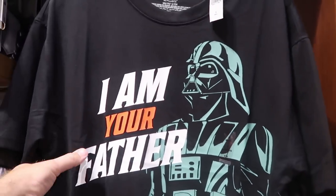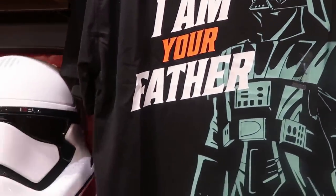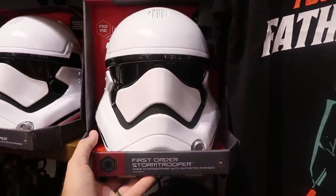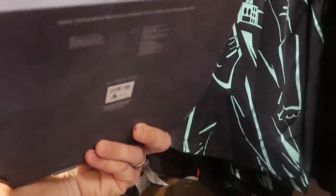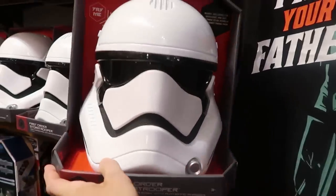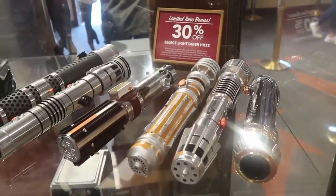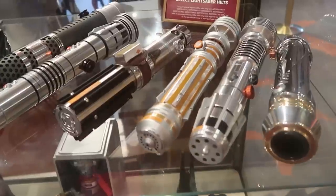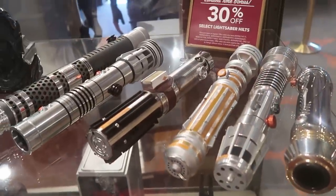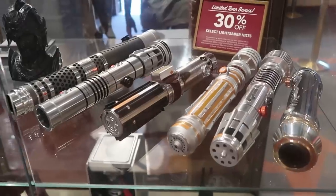There's a really fun t-shirt of Darth Vader — it says 'I Am Your Father' and he has his lightsaber, in adult sizes. They also have helmets — a First Order Stormtrooper that changes your voice for $29.99, and even a Mandalorian one. Looks like they're also having a limited-time bonus sale: 30 percent off select lightsaber hilts — all these different hilts are 30 percent off right now, a really good deal.